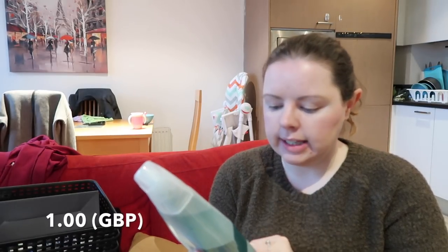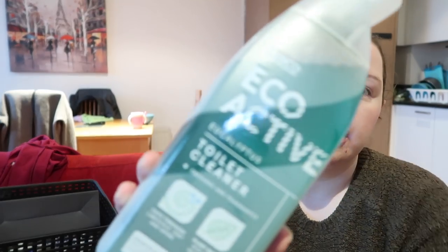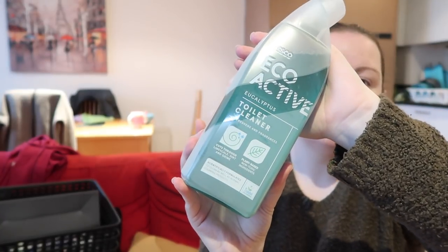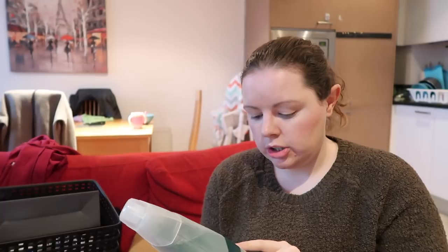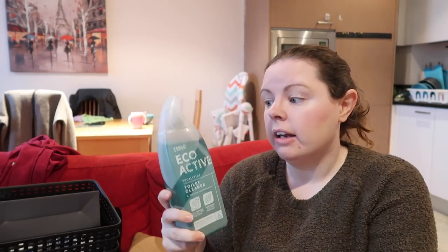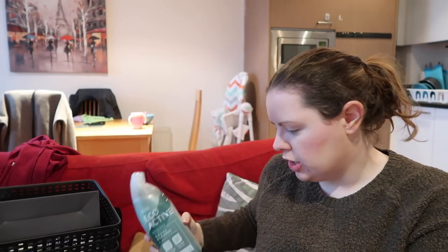Also £1 was the eucalyptus toilet cleaner — 750ml. It cuts through limescale, dirt, and grime, and is plant-based, non-toxic, suitable for septic tanks, biodegradable, suitable for vegetarians and vegans, and recyclable. I think this is great. It's very liquidy compared to some toilet cleaners which tend to be thicker in consistency.